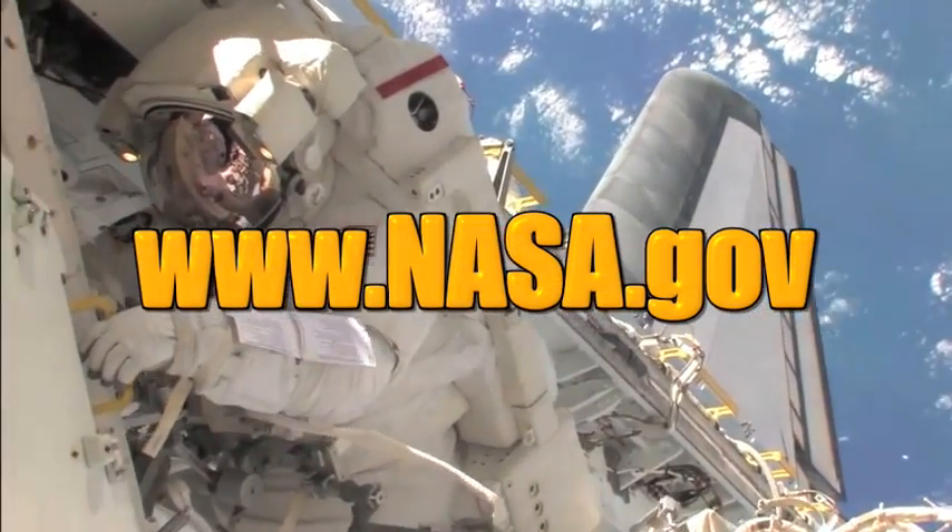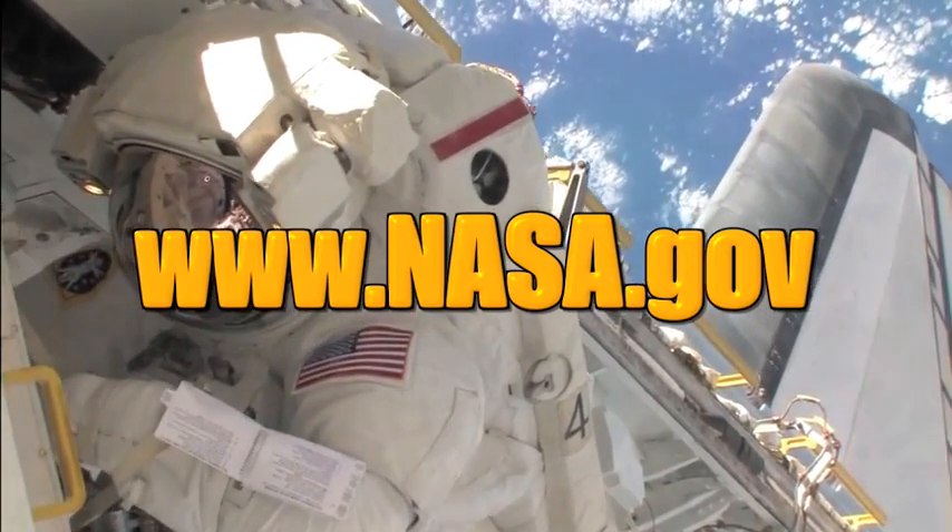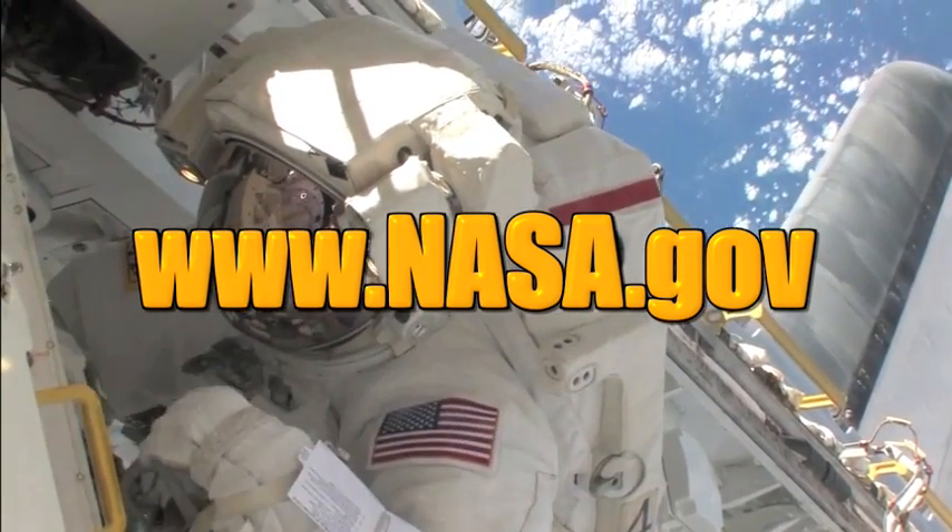You can learn more about ECLSS, the International Space Station, and all of NASA at www.nasa.gov.